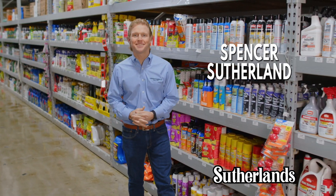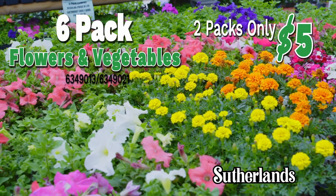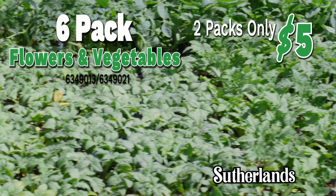Save on garden essentials at Sutherlands. This week at Sutherlands, shop a beautiful assortment of six-pack flowers and vegetables — two for five bucks.